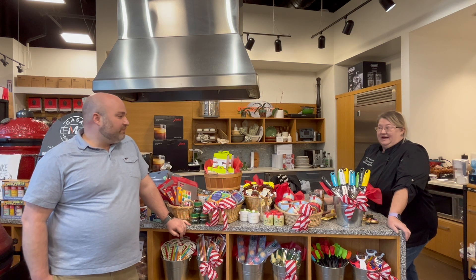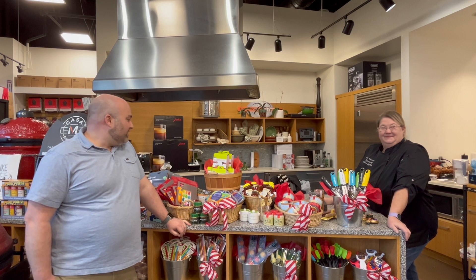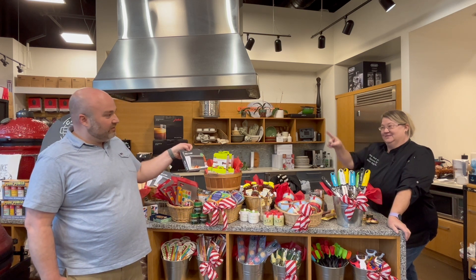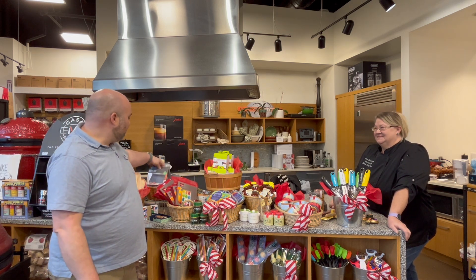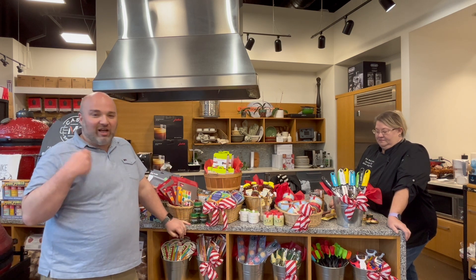A knife skills class is one of our most popular things — once students see what they can do, they love it. A bench scraper is a great tool from that class: you're able to get all the veggies you've chopped off your board without dulling your knife, and if you're baking, you can clean up all that flour on your counter.